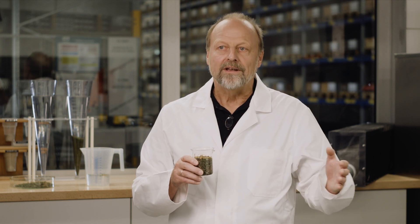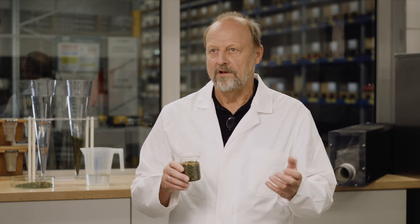Plastic is a very persistent material. This means that it remains for a very long time, becomes smaller and smaller, and that's exactly where the problem lies. The smaller the particle becomes, the easier it can be absorbed by living beings, and thus enters the food cycle — which must be prevented.